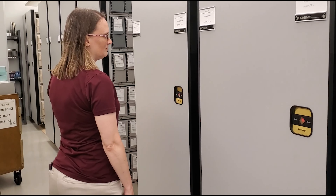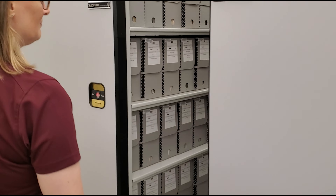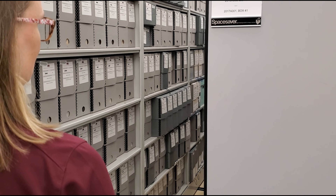You'll notice that this shelving is movable. Called compact shelving, these help us store more materials. We have 1.9 miles of shelves.